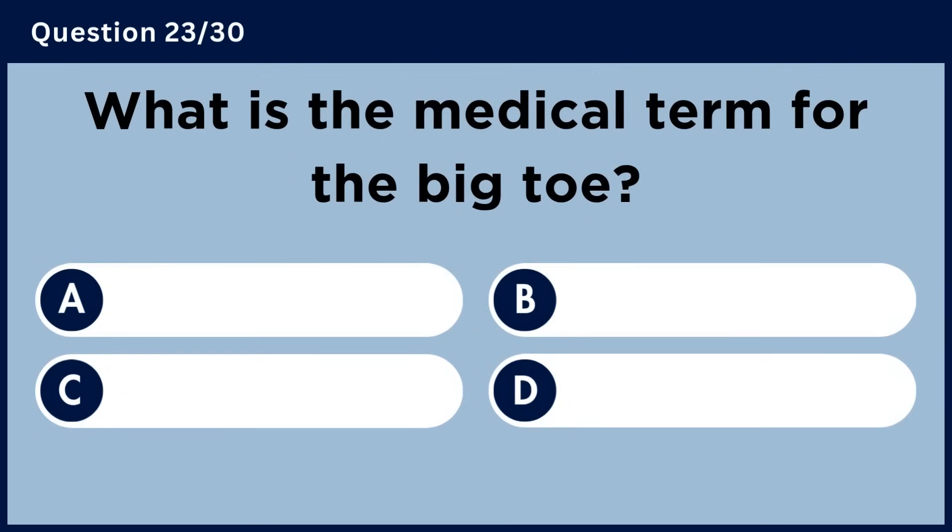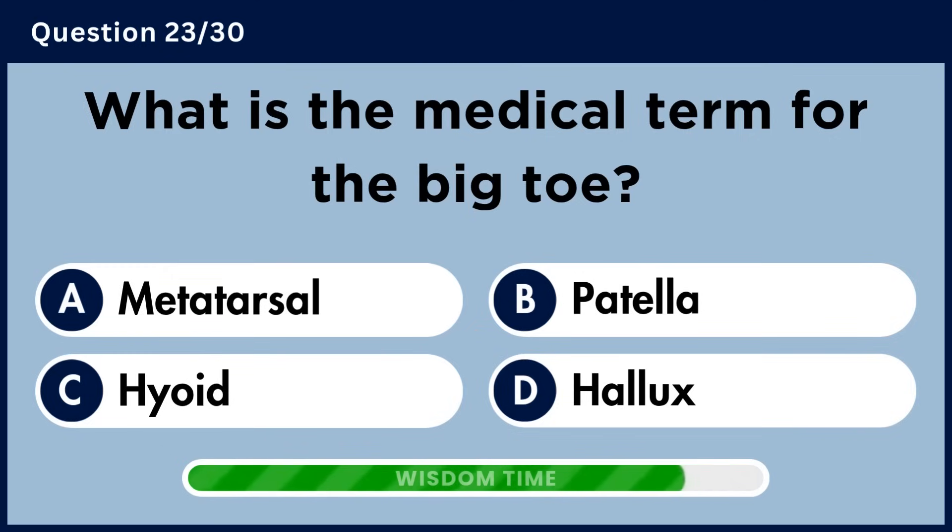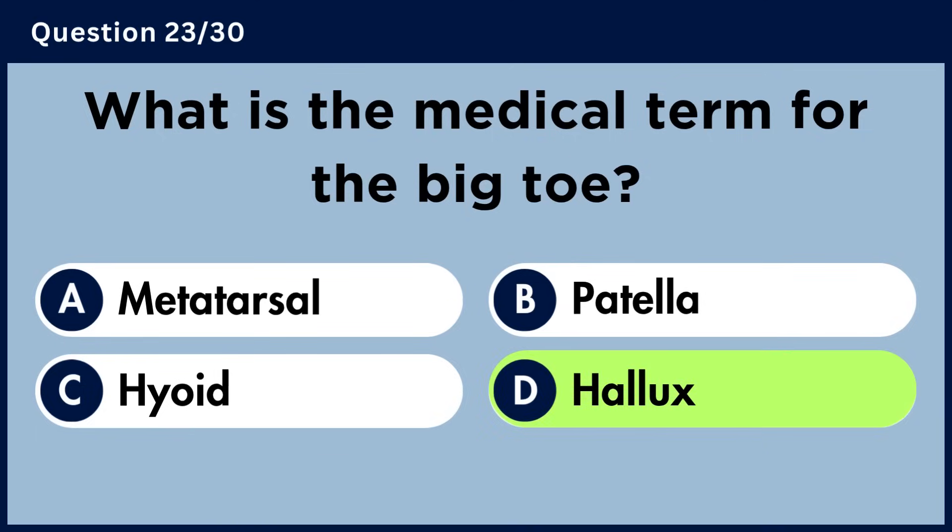What is the medical term for the big toe? Answer D. Hallux.